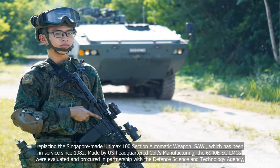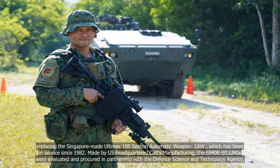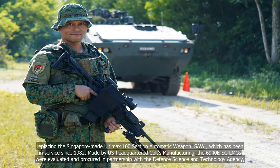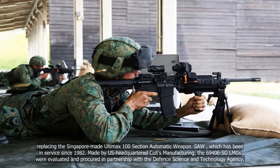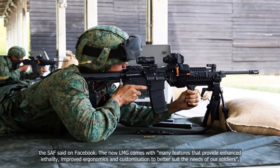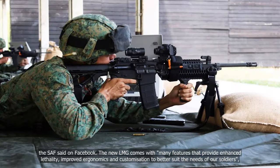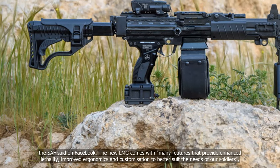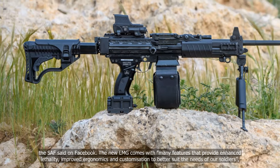Made by U.S.-headquartered Colt's Manufacturing, the 6940 ESG LMGs were evaluated and procured in partnership with the Defense Science and Technology Agency, the SAF said on Facebook. The new LMG comes with many features that provide enhanced lethality, improved ergonomics, and customization to better suit the needs of soldiers.